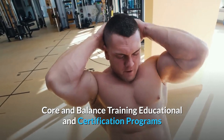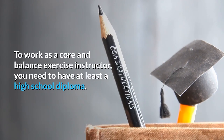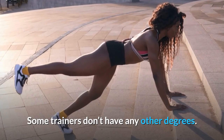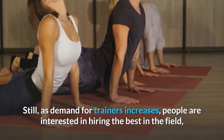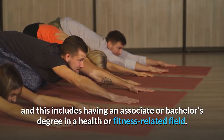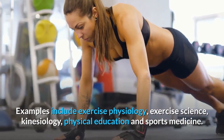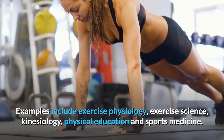Core and balance training educational and certification programs. To work as a core and balance exercise instructor, you need to have at least a high school diploma. Some trainers don't have any other degrees, but as demand for trainers increases, people are interested in hiring the best in the field, which includes having an associate or bachelor's degree in a health or fitness-related field. Examples include exercise physiology, exercise science, kinesiology, physical education, and sports medicine.